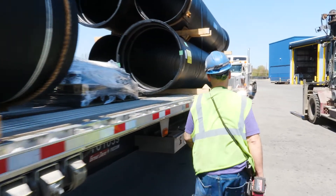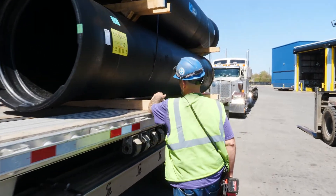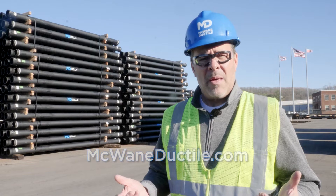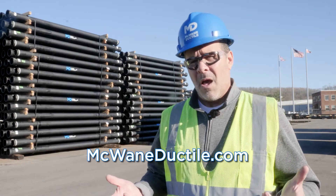If you'd like more information about our pipe, how it's made, and how it's installed, please take a look at our Learning Center on our website McWaneDuctile.com. And remember — work hard, work smart, and work safe.